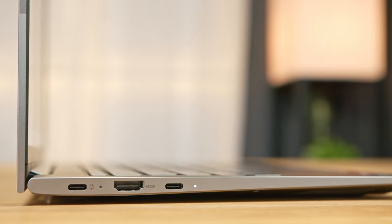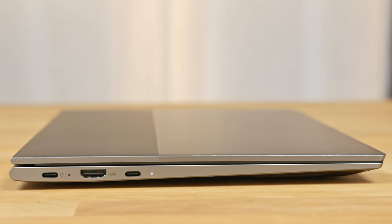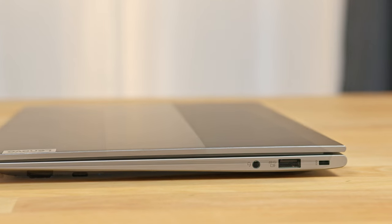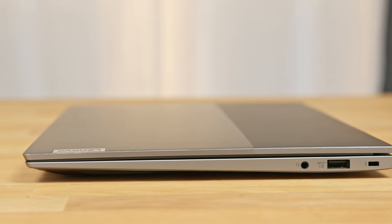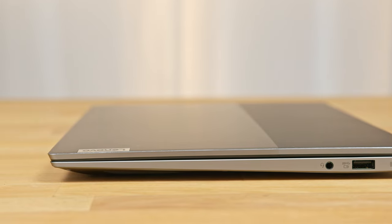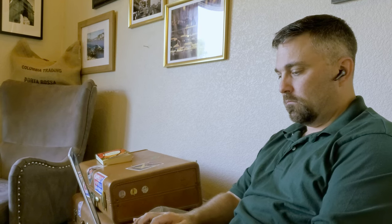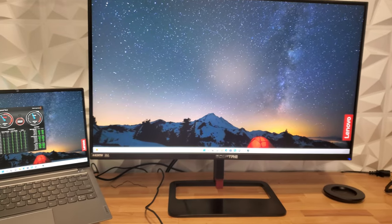Getting into connectivity, the ThinkBook is equipped with a 40 gigabit per second USB 4.0 Type-C port, an HDMI 2.0 output for connecting up to a 4K 60Hz display, and a 10 gigabit USB 3.2 Gen 2 Type-C port. On the left side there's a Kensington slot, a 5 gigabit per second Type-A port, and a 3.5mm headphone/microphone jack. Wi-Fi speeds max out my Wi-Fi 6 access point, and Bluetooth with my Soundcore earbuds worked flawlessly.